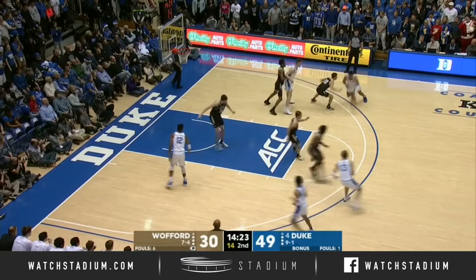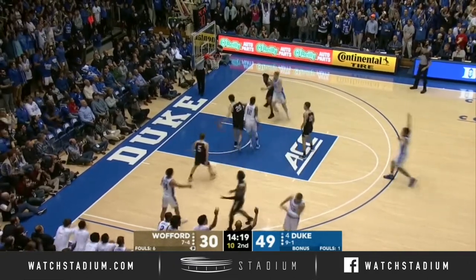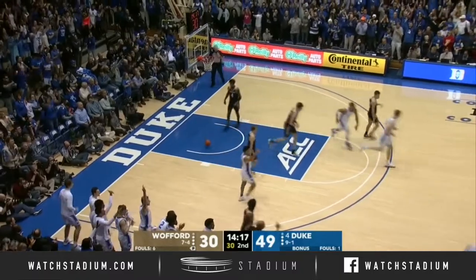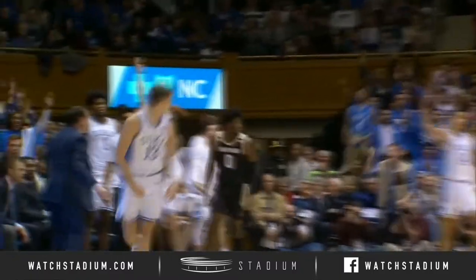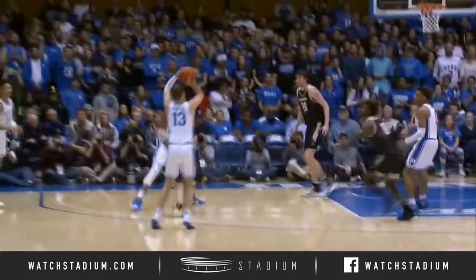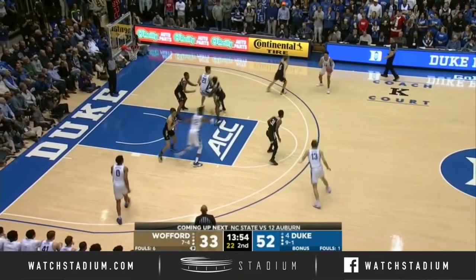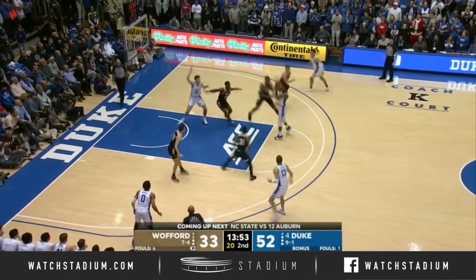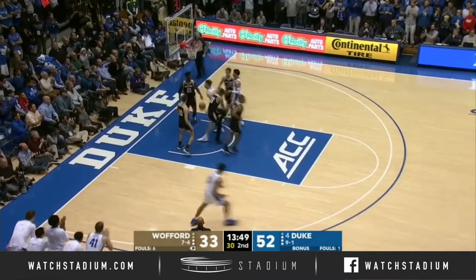Duke's focused the detail on the defensive end regarding him and Nathan Hooper. Duke's getting it going — all of a sudden you kick it out to Joey Baker, and he is knocking that thing down. Second one. 9-0 run for the Blue Devils. We've got a lot more, there's a lot of time left in this game, but Wofford can't give up easy opportunities like that inside.